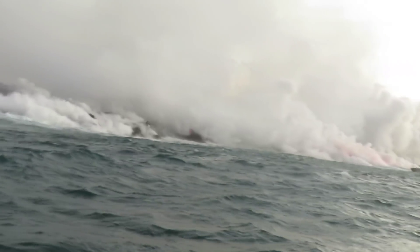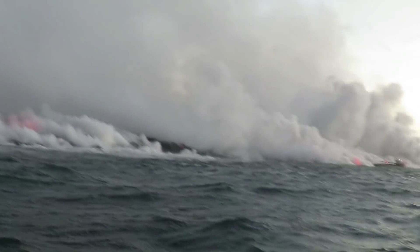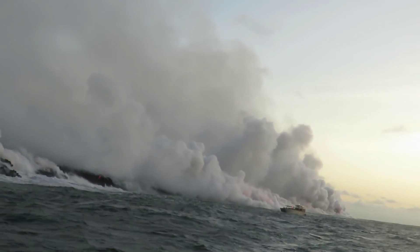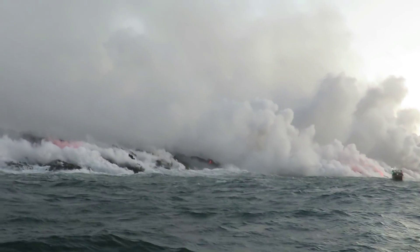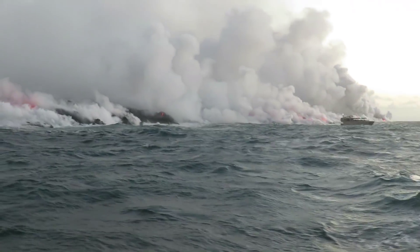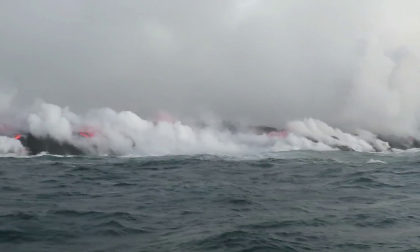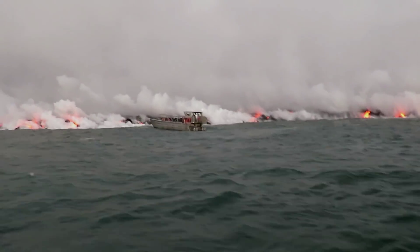Where lava enters the ocean, there can be explosive interactions between the hot molten lava and the cooler seawater. We refer to these as littoral explosions, and they do occur at ocean entries. Some ocean entries they're more common and numerous, and sometimes at past ocean entries we've seen phases where there were more littoral explosions than later on. It probably has to do with the offshore topography.